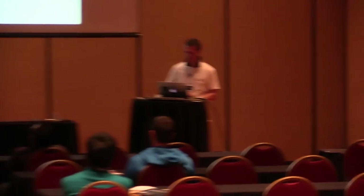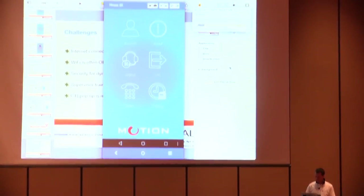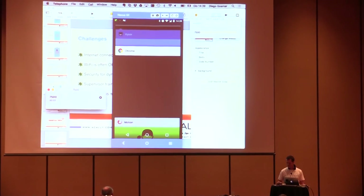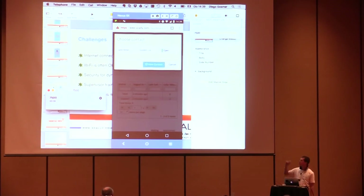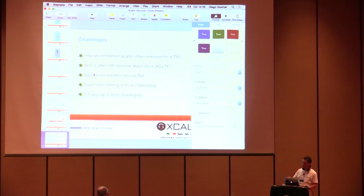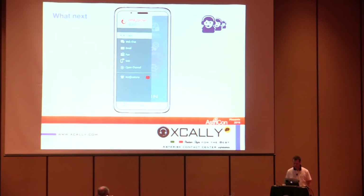We want to integrate the CRM inside the application as well, so Alicia can answer the call and manage the contact proactively without switching apps. Looking ahead, we'd like to go omnichannel with the application — besides voice, we'd like to add web chat, email, and all the other channels, so agents can receive notifications across multiple channels including the open channels.